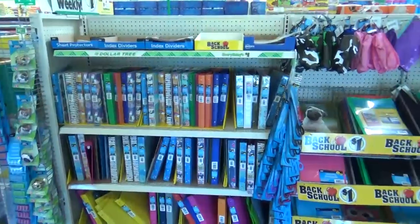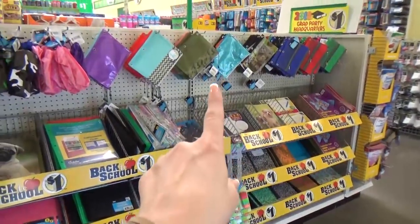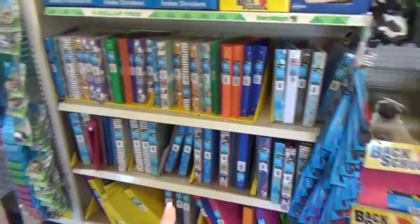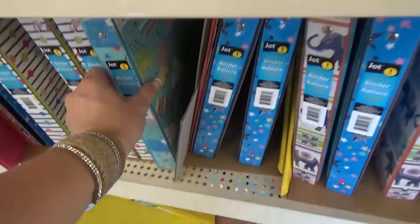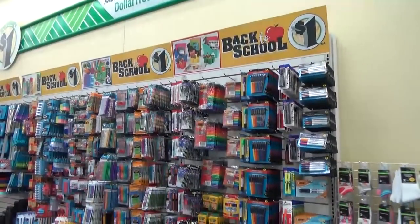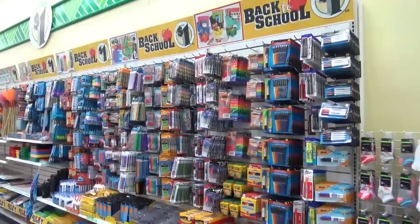Right when you walk in the door I see all of this back to school stuff we saw last time. You have notebooks, pencil pouches, and lots of really cute binders. I'm really impressed with these. I bought a bunch of these last year and they actually held up really well, and they're even cuter this year with all of these patterns. They have the back to school stuff almost as far as the eye can see. Let's check it out.